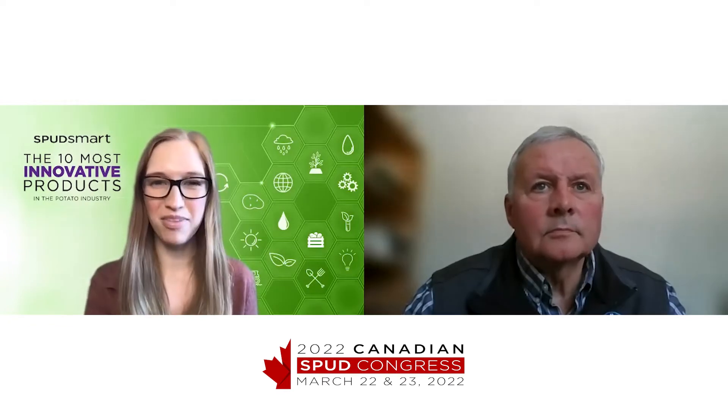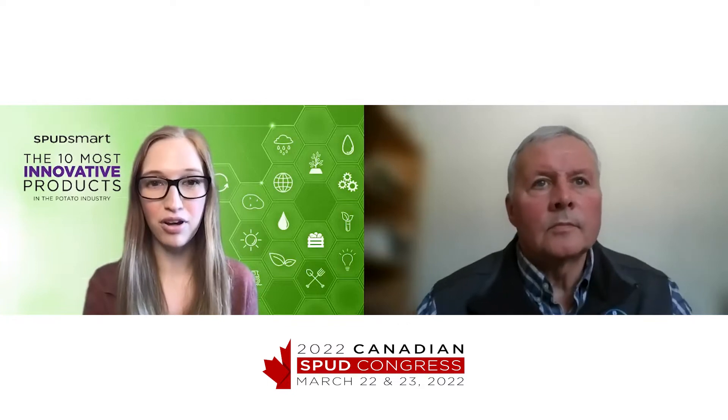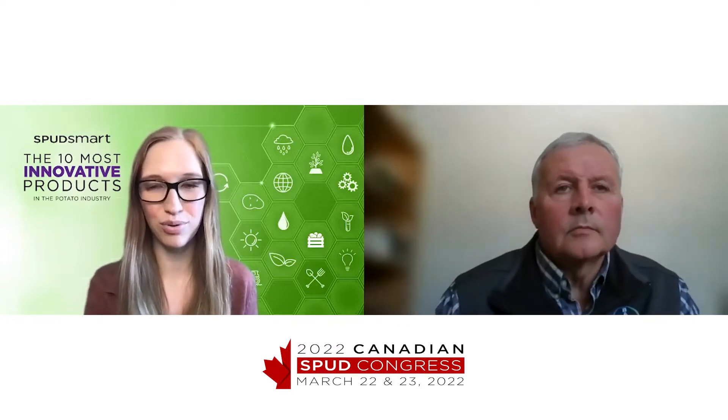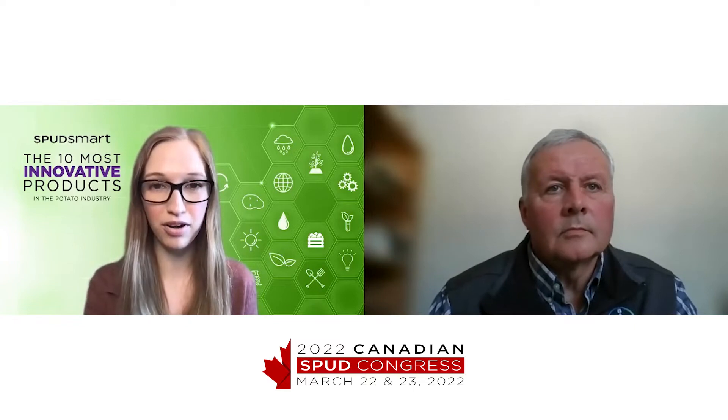Hello, my name is Ashley Robinson, and I'm the editor of Spudsmart. Today, I'm here to talk about our 10 most innovative products for 2022. I have Bill Moons from Bayer here to chat with me about their product, Viego, which was named one of Spudsmart's most innovative products. Thanks so much for being here.